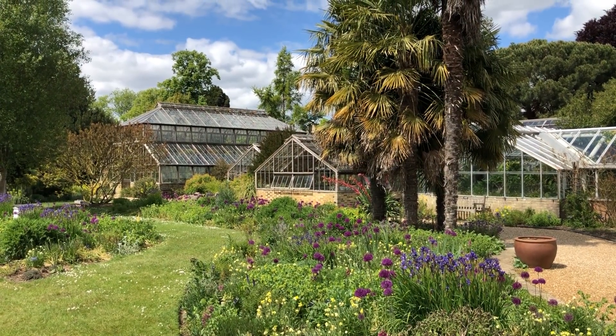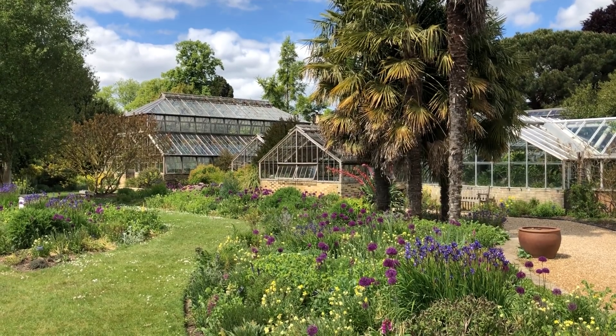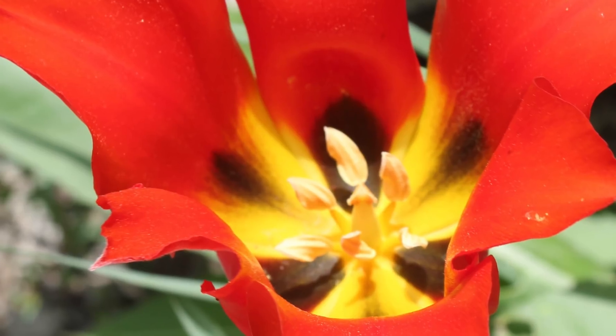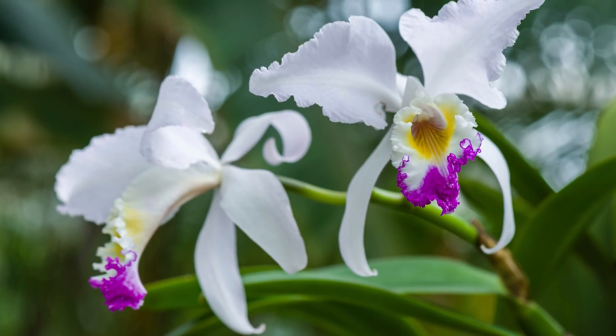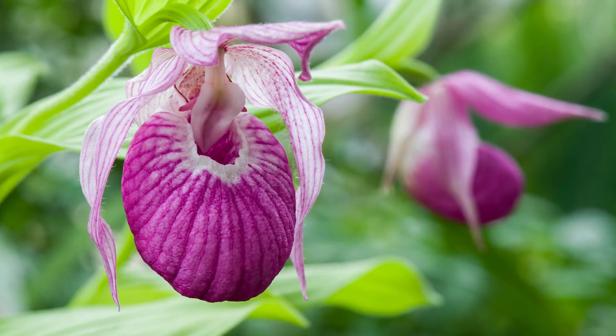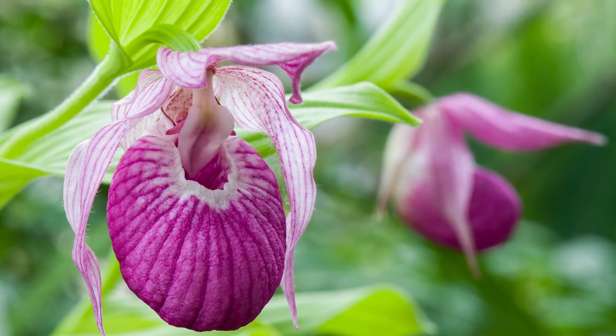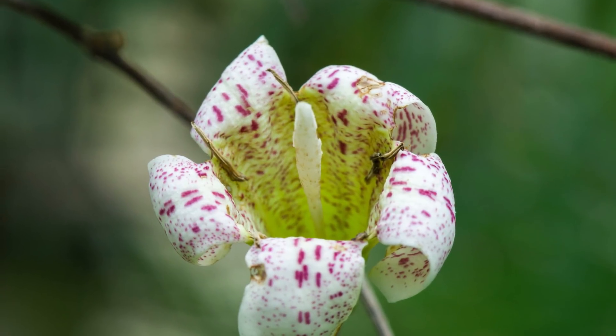Gardens therefore provide this stopgap, this last-minute insurance policy, in case serious things happen to the populations in the wild. They also serve as a resource by which you can repopulate populations that are struggling in the wild. This is something we call ex-situ conservation — holding species outside of their natural habitat — and that's a very important role that botanic gardens can play.